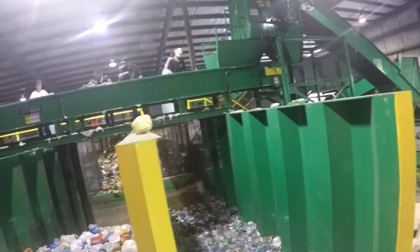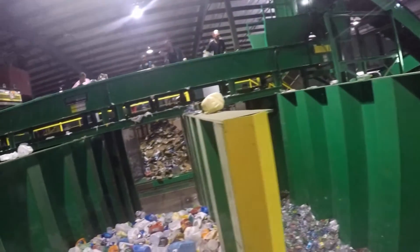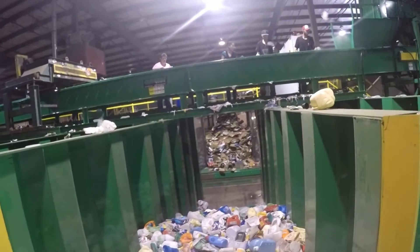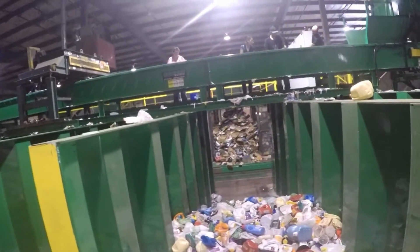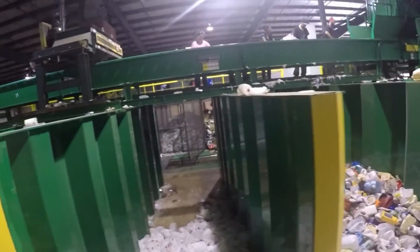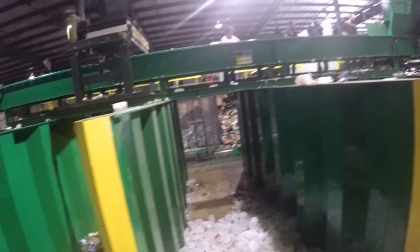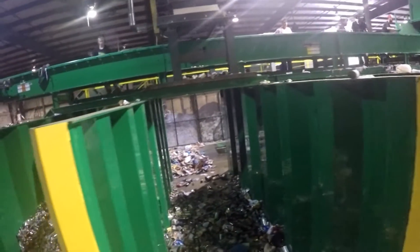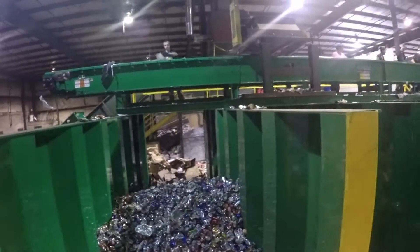Here we see the collected materials in our collection bunkers. First, PET plastics are collected, then natural HDPE. Here is natural HDPE. Again, magnetically separated tin, and aluminum containers.